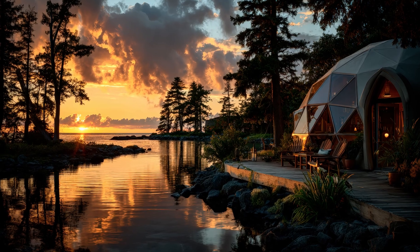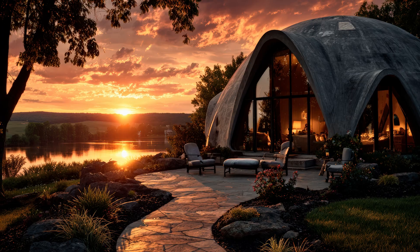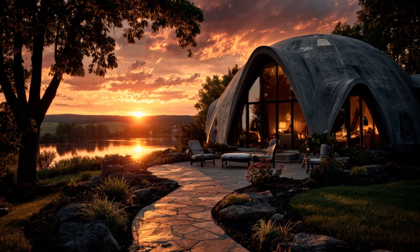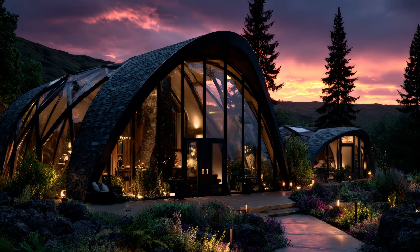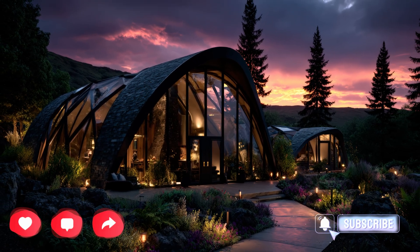Geodesic domes prove that innovation and sustainability can coexist beautifully, offering homes that are efficient, resilient, and visually breathtaking. If you enjoyed this exploration of modern dome architecture, be sure to like, subscribe, and share your thoughts in the comments.